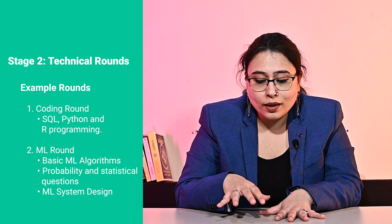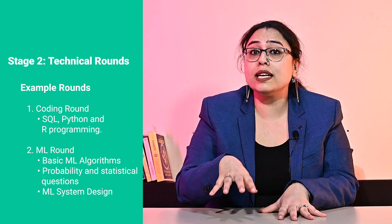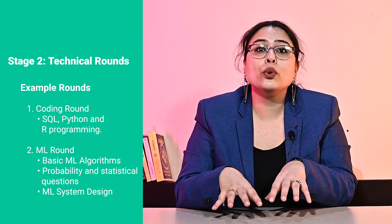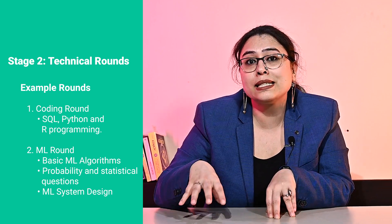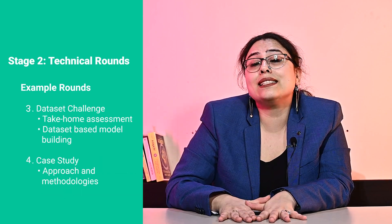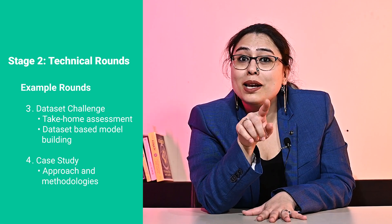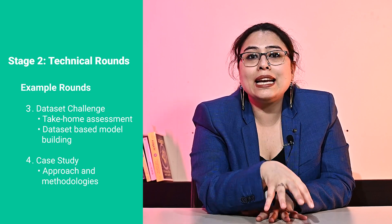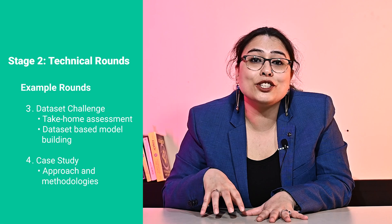Next is an ML interview. If you are applying for a specialized data scientist role such as an ML or research scientist, or alternatively a DS team embedded alongside an ML team, you will face an ML interview. You will be tested on basic ML algorithms, probability statistics, and potentially even ML systems design, although the last is a little more common for ML engineers. The third type is a dataset challenge — a take-home assessment where you will be given a dataset and have to build a simple ML model, for example a binary classification model, and examine classifier performance. You will face several follow-up questions on the pre-processing techniques you used.